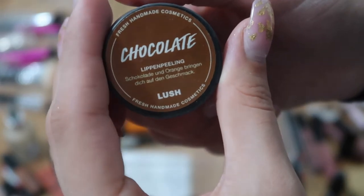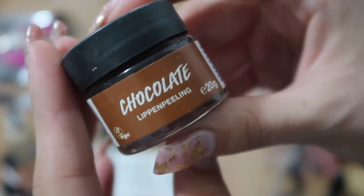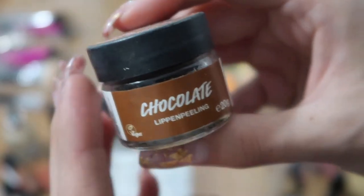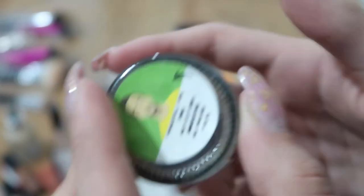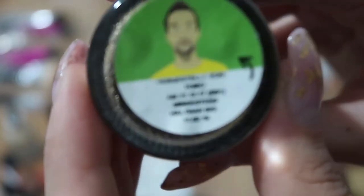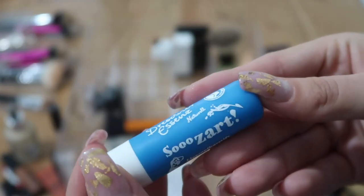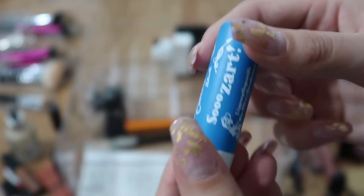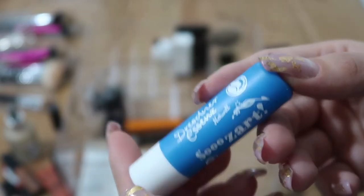Here's a lip scrub from Blush — I'll probably put it in my shower and use it there because I never use it in my makeup collection. It's really old but I'll still use it in the shower. I also have a chapstick from Essence that was a gift — I don't like it; I prefer my Weleda one — so I'm getting rid of this one.